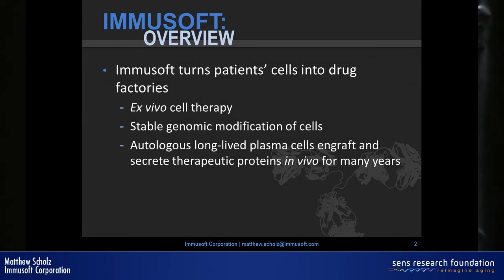I'm going to tell you a little bit about ImmuSoft and what we do. ImmuSoft basically turns your cells into drug factories, and specifically we create long-lived autologous plasma cells that secrete therapeutic proteins in vivo.